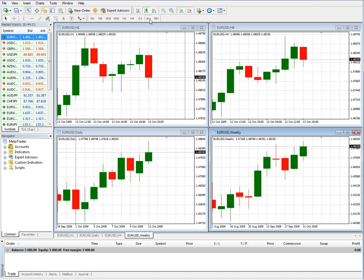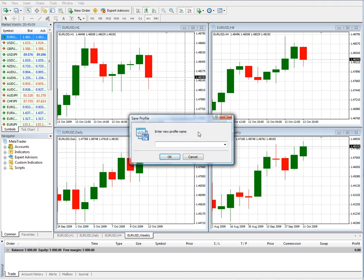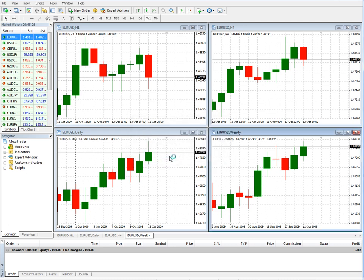Basically, the way we set this up is it's kind of in a top-down trading sense. First thing I'm going to do is save the profile as EURUSD Profile1. There we go. And we'll separate that so you can see. Okay, that's Profile1.